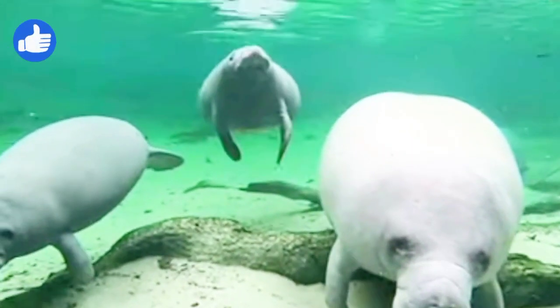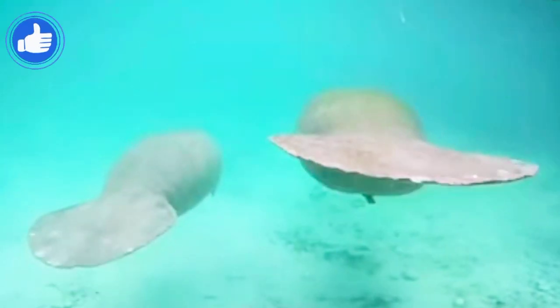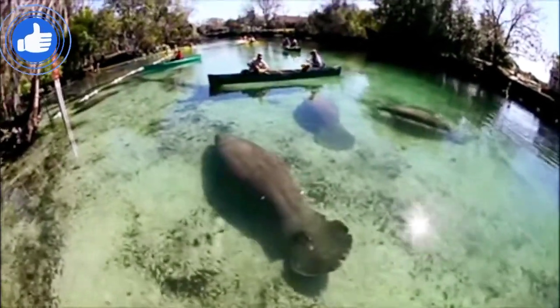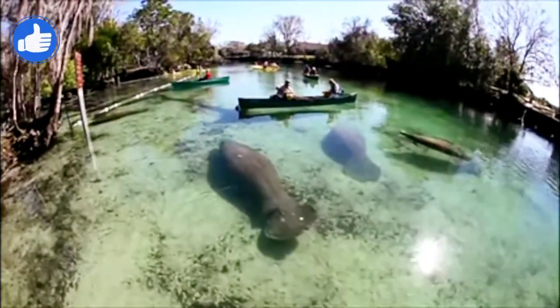They can reach 2.8 meters in length and weigh half a ton. Their streamlined bodies and paddle-like flippers allow them to gracefully navigate through narrow channels and shallow waters.